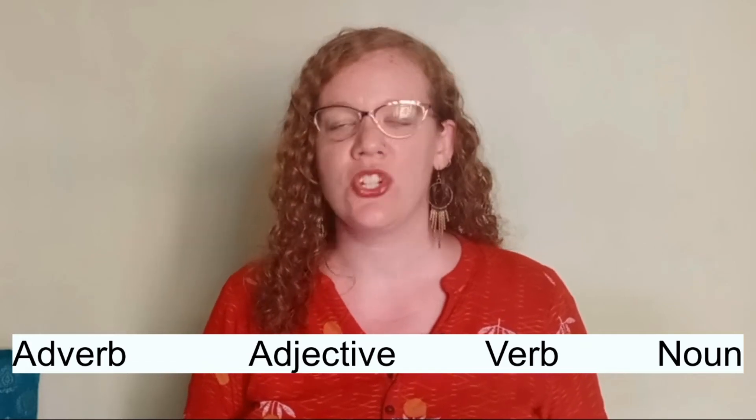One: learn your new words in a sentence, especially from a book or a movie. Two: learn all the ways that your new word can change. And three: practice your new words by putting them into a story. Do you have any other helpful tips for learning new words? Please tell us about it in the comments below — we'd really love to hear your suggestions. Don't forget to like and subscribe so you don't miss out on our next video, and I will see you next time.